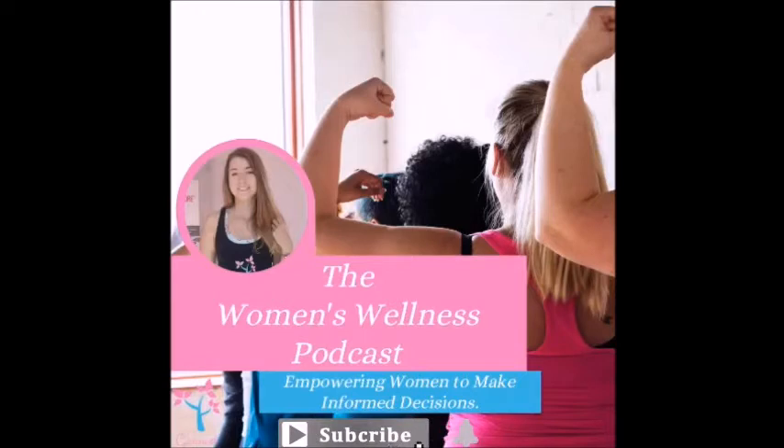Welcome to the Women's Wellness Podcast, where we interview experts in various fields with the goal of empowering women to make informed decisions about their health, life and family. I'm your host, Amy-Jane Smith, and I would like to thank you for tuning in today. So get comfy while I introduce our next guest.